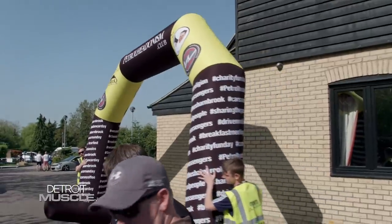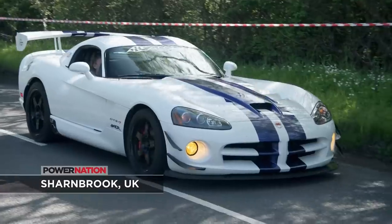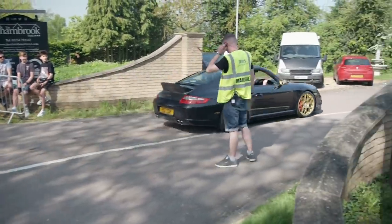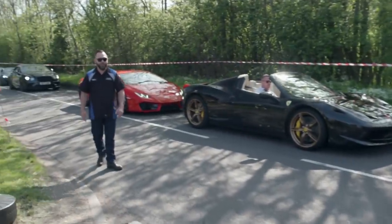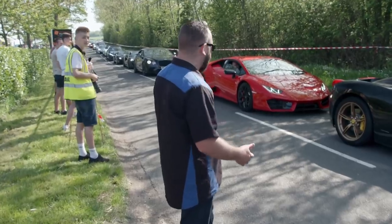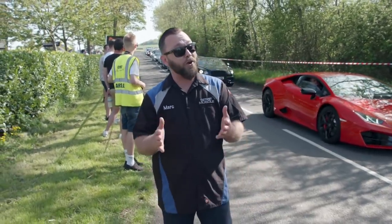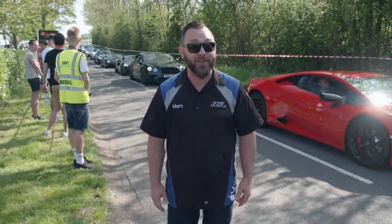We've jumped back over near Northampton, England, to a village known as Sharnbrook, where we found an exotics cars and coffee. Out front watching the cars roll in — Ferrari F50, more Ferraris, Lamborghinis, Bentleys. Supercars, hypercars, they're all here. And even though we're in England, hopefully we're going to get to see some American muscle as well.